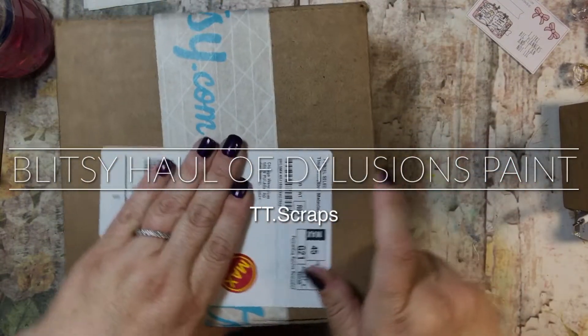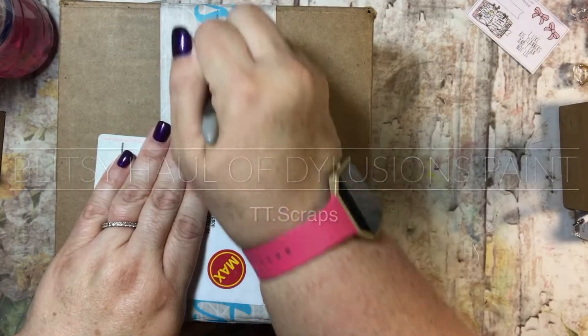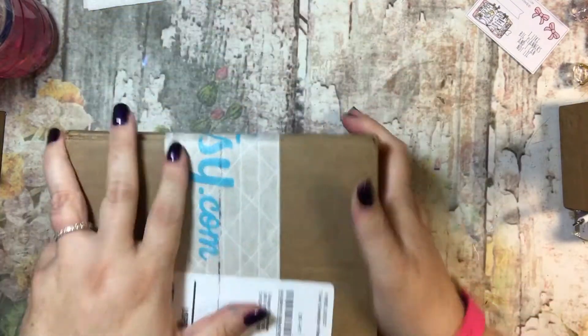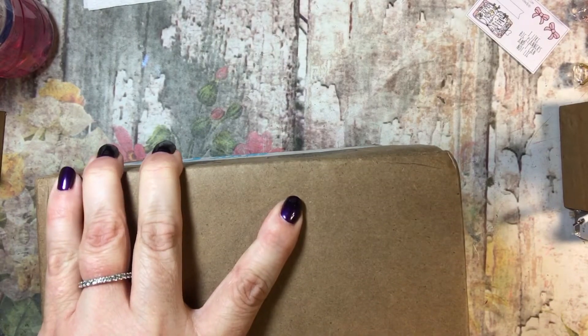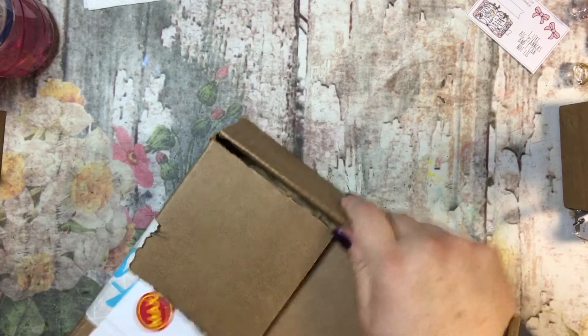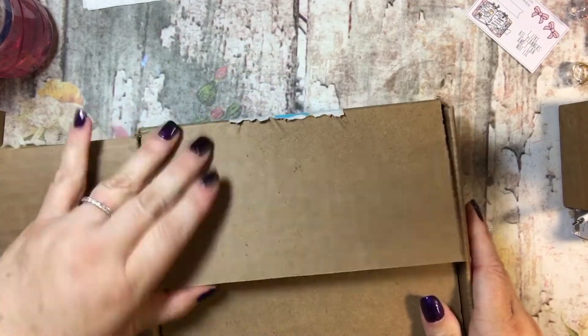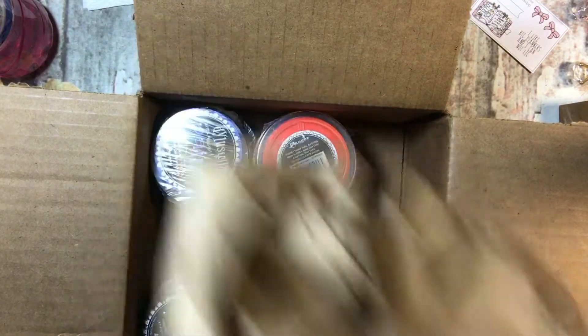Hey there, hi there, ho there! It's Tammy and I have a package from Blitzy. It's been a little while since I ordered from here, but thank goodness one of my friends and subscribers on YouTube told me about this sale that they had, so I could get in on some cool stuff.